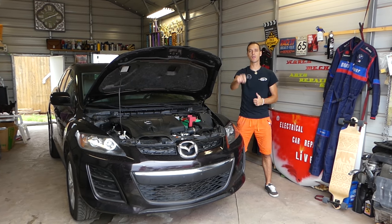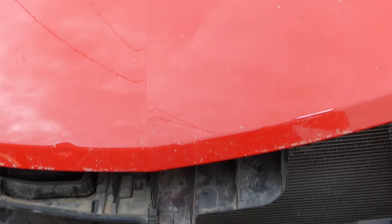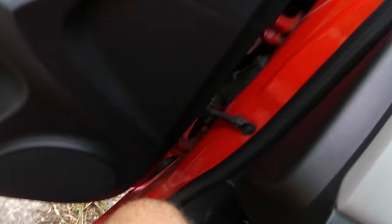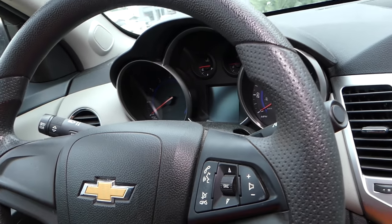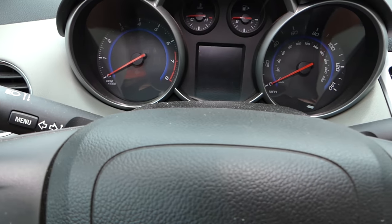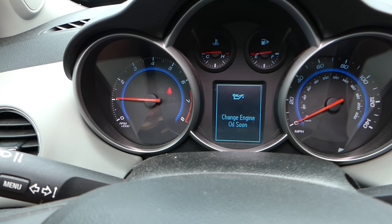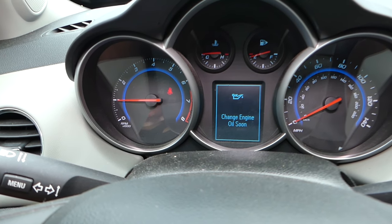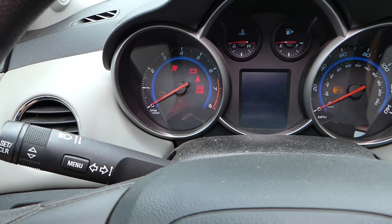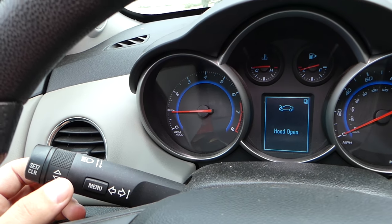Please subscribe to the channel, like the video, and leave a comment below to let us know if the video was helpful. So let's start on the problem. I'm going to close the hood all the way, completely closed, then go inside, start the car, and show you the message. Okay, it displays the message — it says 'hood open.' It also shows 'engine oil change soon' but that goes away. The main message is 'hood open.'